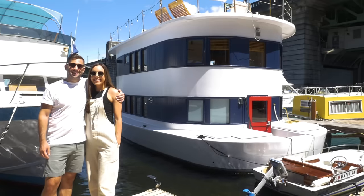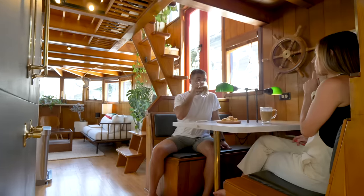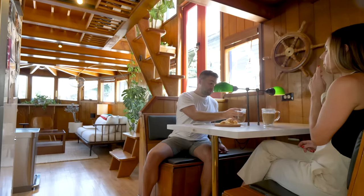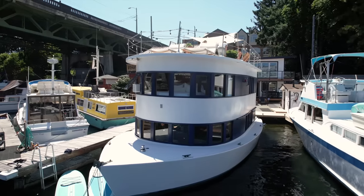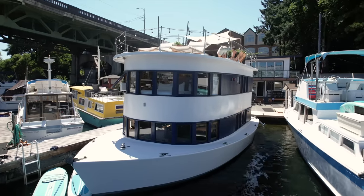Hi there, welcome to my channel where I take you on tours of tiny and unique homes and showcase stories of people living alternatively. In today's episode we're meeting a young couple who lives on a gorgeous floating home in Seattle, Washington, and I think the tour of this beautifully crafted two-bedroom, two-bath floating tiny home is going to blow your mind.